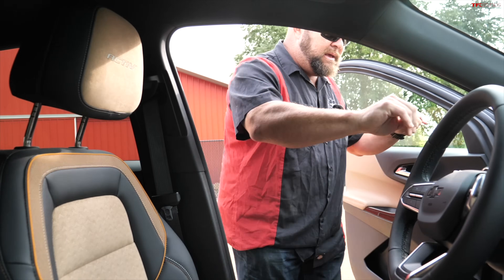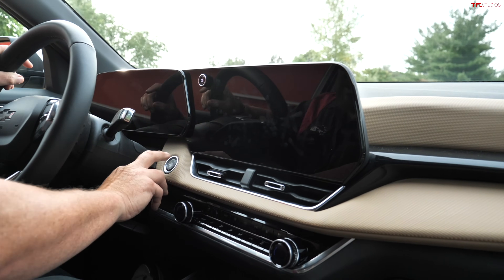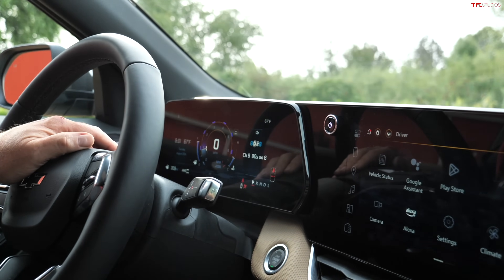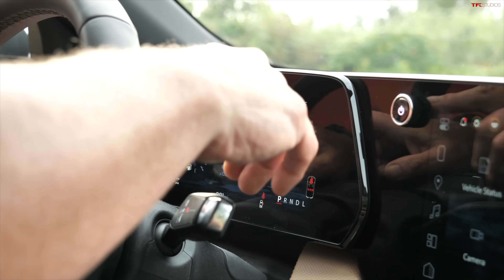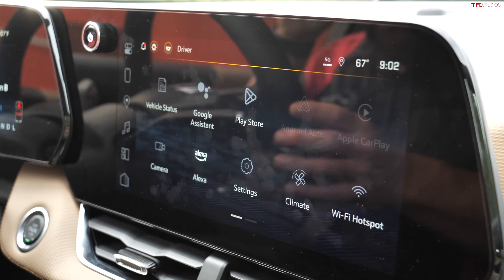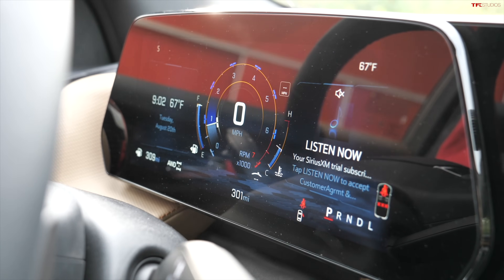They changed a lot with the interior design, which I'm very happy about. The previous Equinox I'd describe as a nice rental — this is something else. They went to the GM setup with two screens. This is an 11-inch screen and an 11.3-inch infotainment screen. The information display is configurable with the push of a button. Maps show we're in Minnesota. The two-screen setup is standard across the board from the entry-level LT all the way up to the Active and the RS.